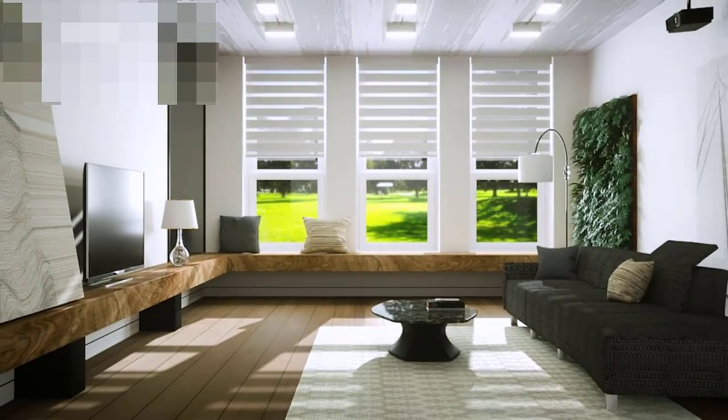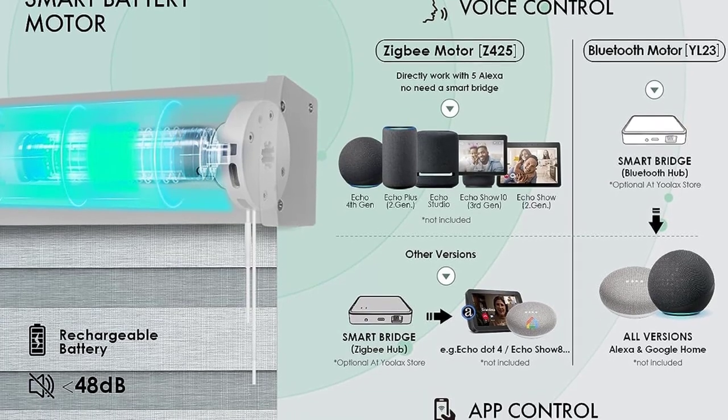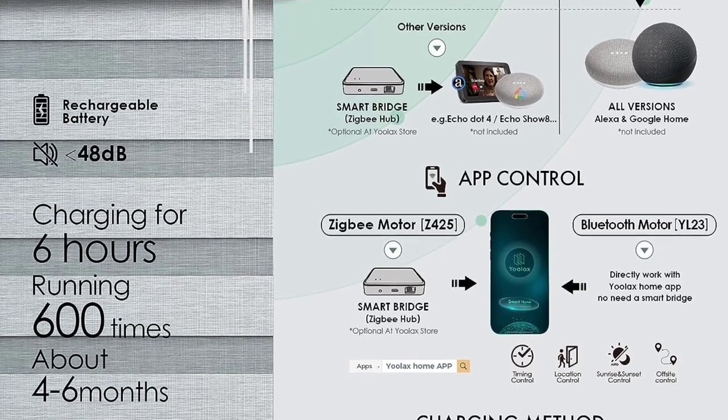Connection with all versions of Alexa and Google Home requires a Bluetooth hub, available at ULAC's store. The Apple HomeKit motor works directly with Apple devices. ULAC's LightWhirl remote is compatible with all three motor types and can control up to 9 blinds with functions like group control and adjusting opening percentage.